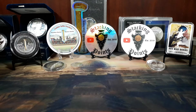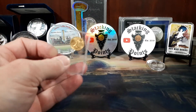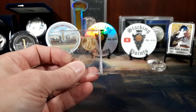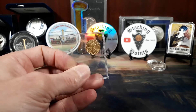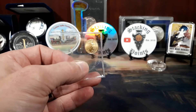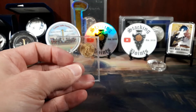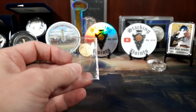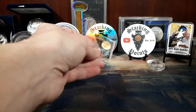So here we are in February and I've got my second 1/10 ounce American Gold Eagle for the challenge. This is my 1/10 ounce American Gold Eagle for February. I actually picked this one up from Stacking Points — that's why I put his sticker out here so you guys can check him out.